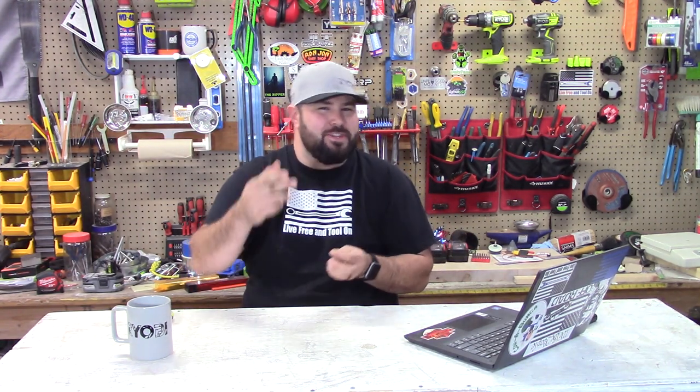Hey everybody, welcome to Lift, Rain, and Tool, and this week's episode of Ryobi Weekly. We have an information-packed episode this week, so stick around.